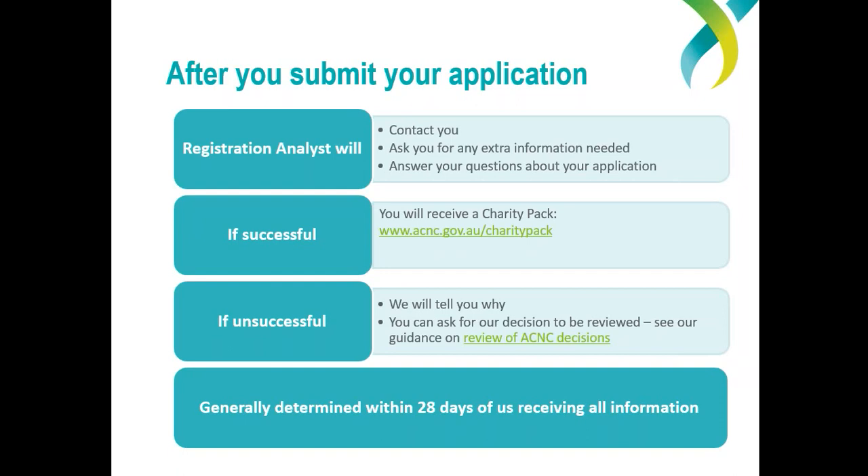We will write to you to tell you if your application has been successful and we'll send you a charity pack. In this pack you'll receive a registration letter signed by the Commissioner, a certificate, and a password to log into the ACNC charity portal — the spot online where you manage all your charity details — as well as information about being registered as a charity and all your obligations. If your application is not successful, we will write to you to tell you why in detail, and you can ask for our decision to be reviewed if you disagree with it.